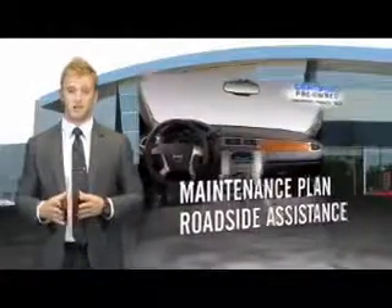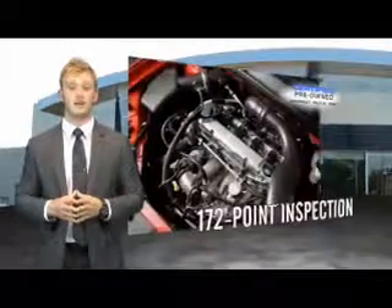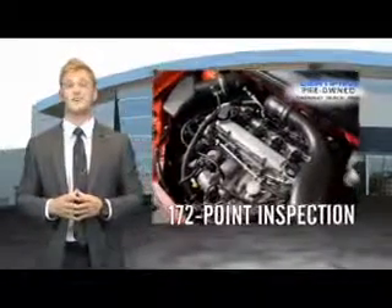The CPO program includes a maintenance plan, roadside assistance, and a customer satisfaction guarantee that includes an impressive 172-point inspection.